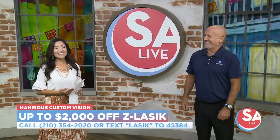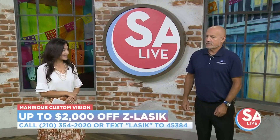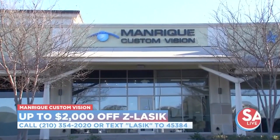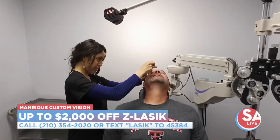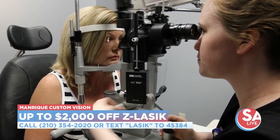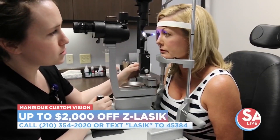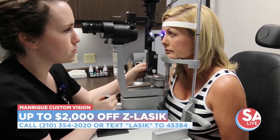So let's talk about the procedure — blade-free, right? It's blade and pain-free. Dr. Manrique is the only trainer in the area for what's called Z LASIK, and it's considered one of the least invasive. The longest part is actually doing a screening, which takes between an hour and an hour and a half to make sure it's safe. After you clear that, Dr. Manrique will meet with you. He does the procedure in under 10 seconds per eye and you're able to see. You're done.